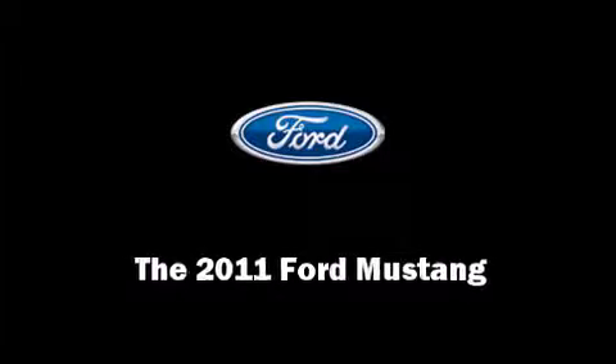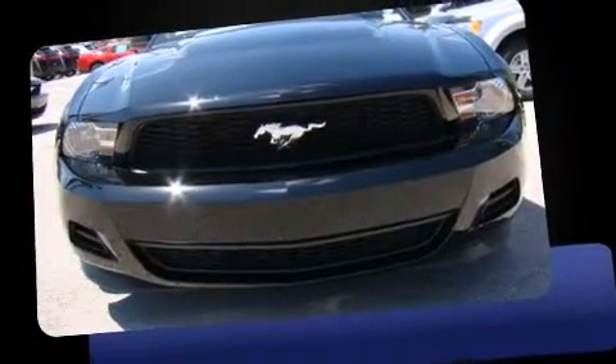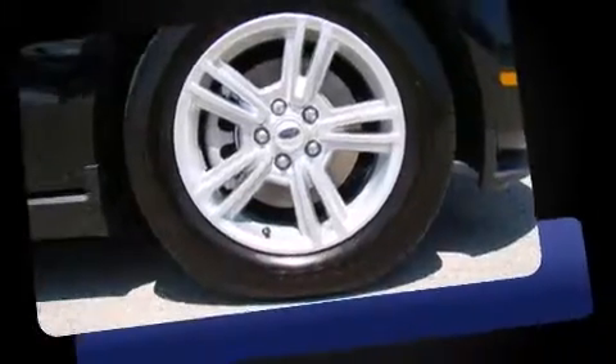Experience driving perfection in the 2011 Ford Mustang. This two-door, four-passenger coupe is waiting for you to take home.